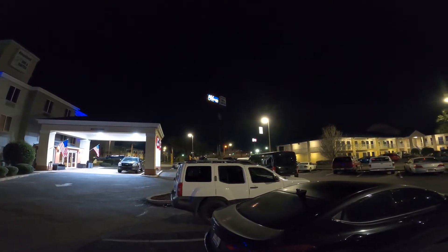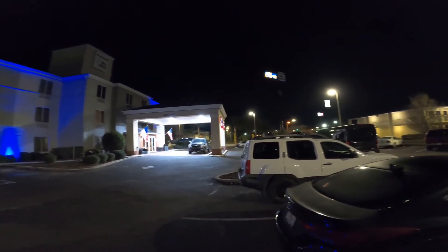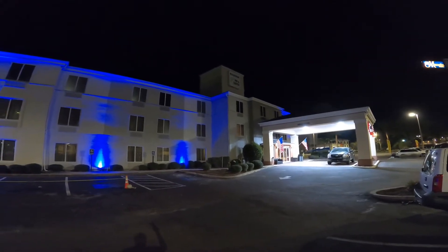We're here in Kingsland, Georgia at the Kingsland Inn & Suites — used to be a Baymont Hotel and now it's the illustrious Kingsland Inn & Suites.